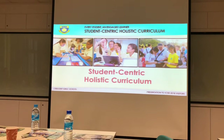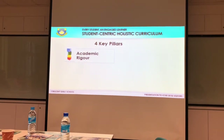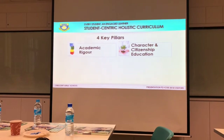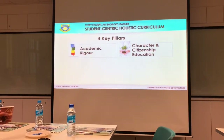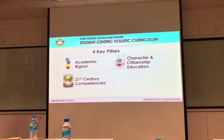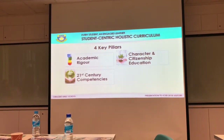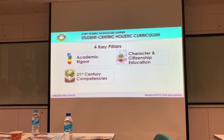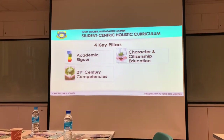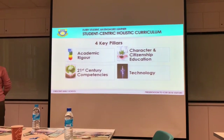Ours is a student-centric holistic curriculum built on four key pillars. The first is academic rigor. The second pillar is character and citizenship education. The third is 21st century competencies — this is also how we interpret the word 'future' as a Future School. We want our students to be future-ready. The fourth pillar is technology, which we use meaningfully.